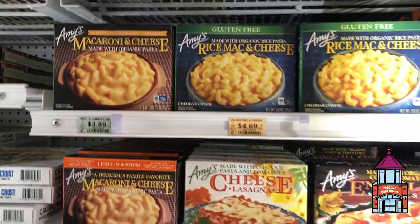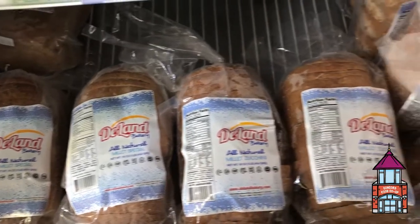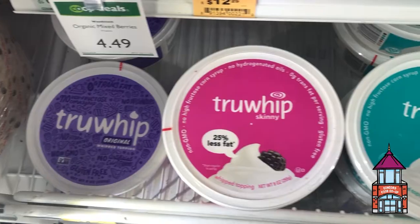Customer favorites include any of Amy's dinners, Caulipower Pizza, Deland Gluten Free Bread, Beyond Burger, and True Whip.